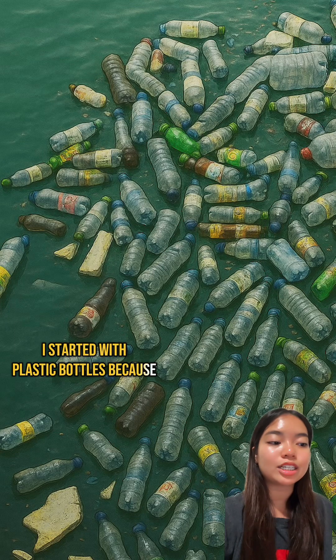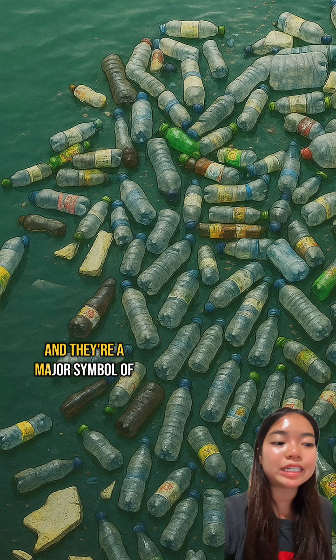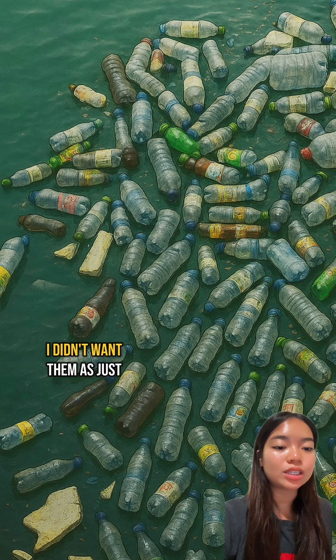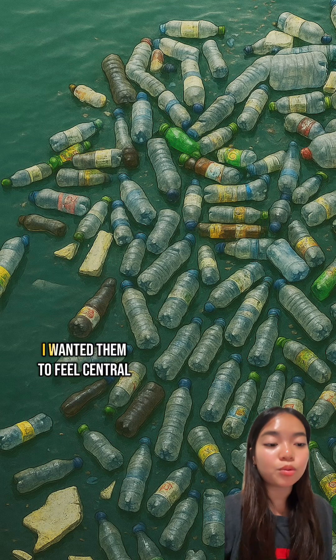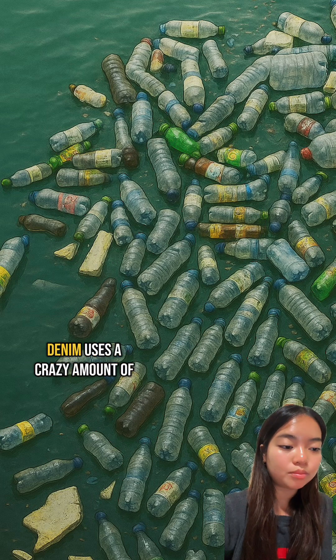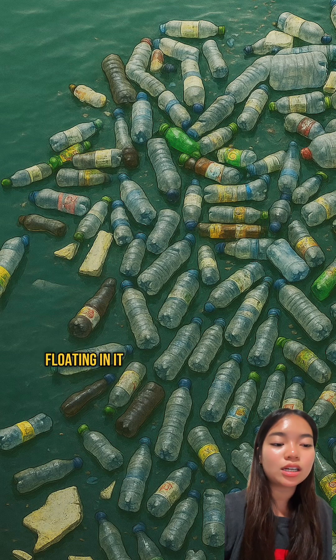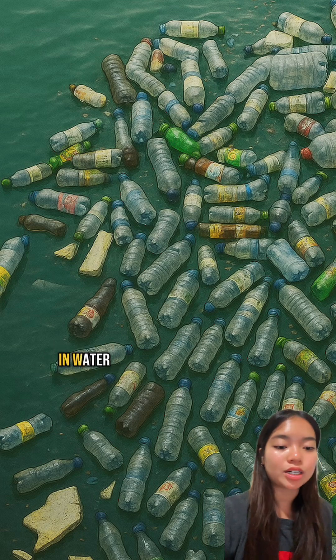I started with plastic bottles because that's the core of the problem. They're everywhere, they last forever, and they're a major symbol of waste. I didn't want them as just the background — I wanted them to feel central. Then I thought about water. Making denim uses a crazy amount of it, and plastic waste often ends up floating in it. So I placed the entire scene in water.